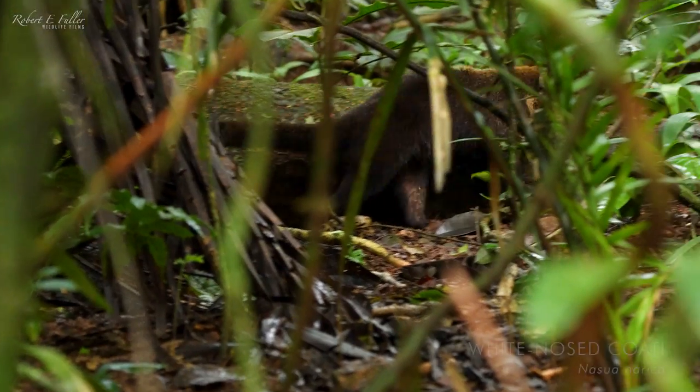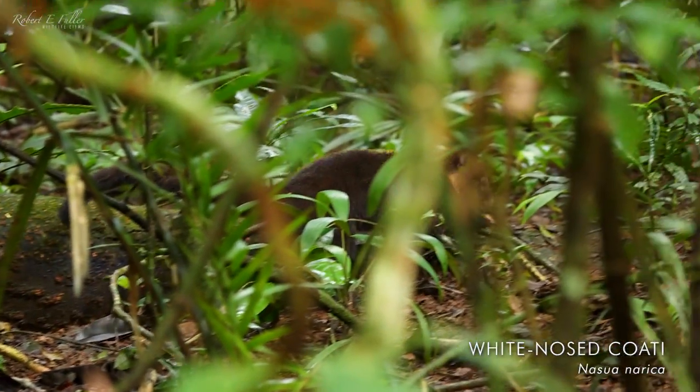There's a movement just down here. They're coatis — coatis, yeah. That's what I thought. White-nosed coatis.